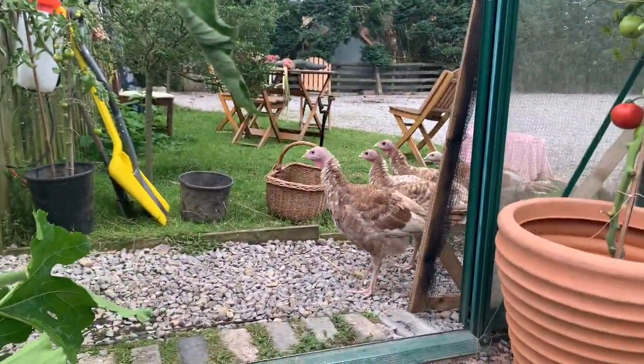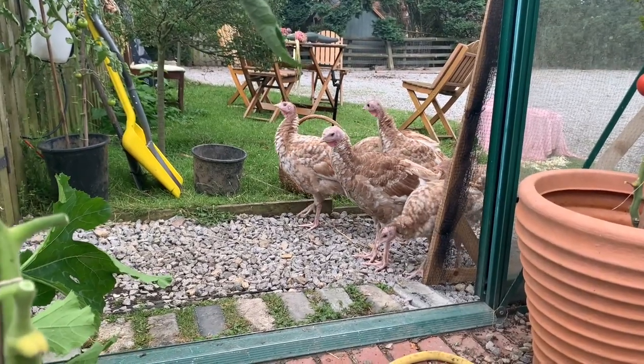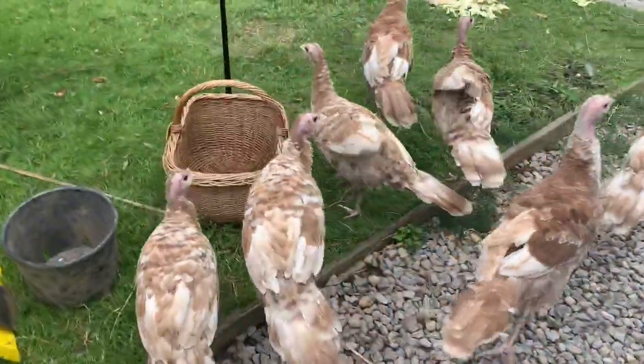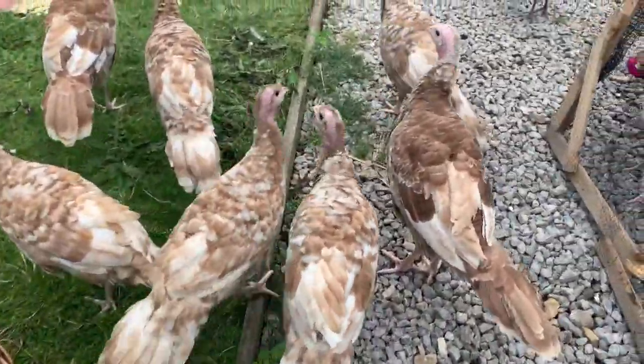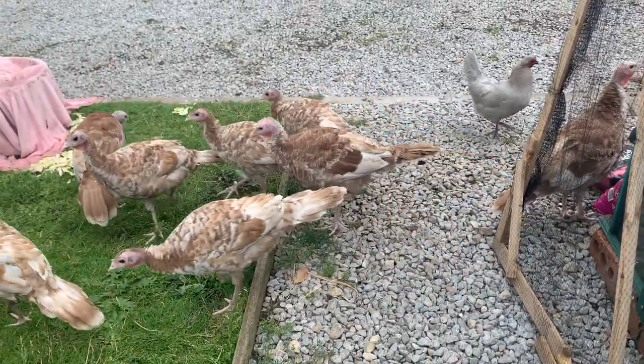Oh look, we're getting visitors. You guys can bugger off — you keep destroying stuff. Go on, out. No you're not coming in. Nope, go on. Cheeky.